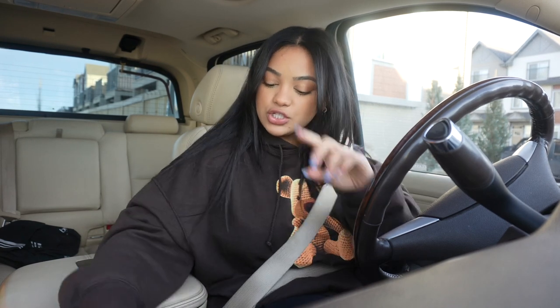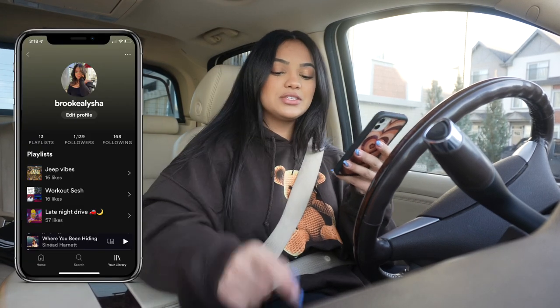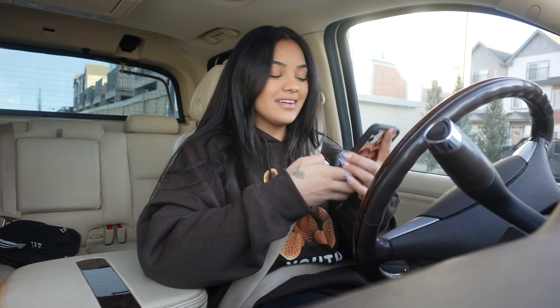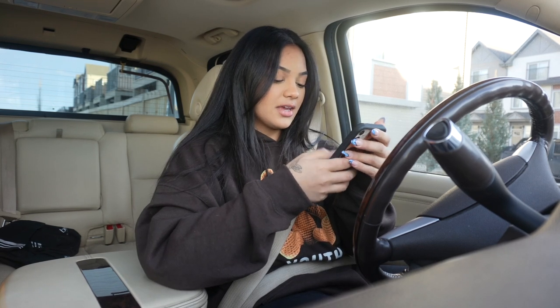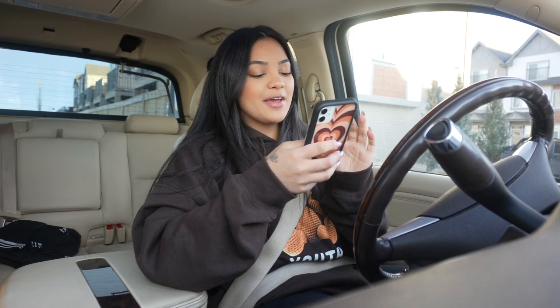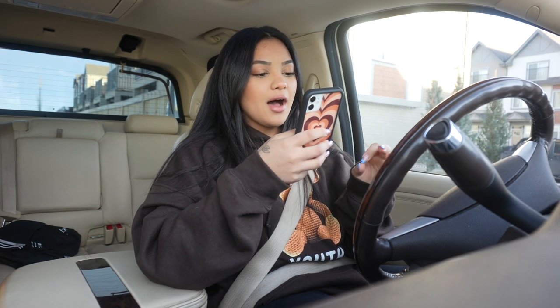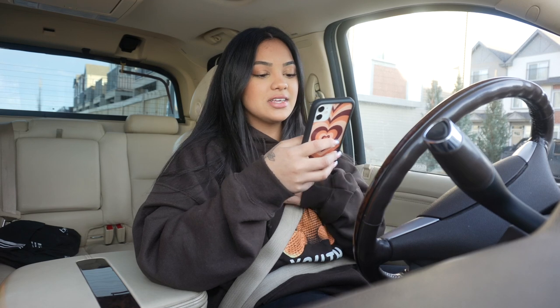I have to go to the Italian bakery for my mom, so that is what we are doing. Let's listen to some music, jam out — I'll show you guys what I've been listening to. So let's get on the road. Okay, Bluetooth is connected. Let's get on to this music. The first one I'm going to show you guys — I've been listening to it like every day, the meaning behind it is so good. If you really listen to the lyrics, it just hits you.